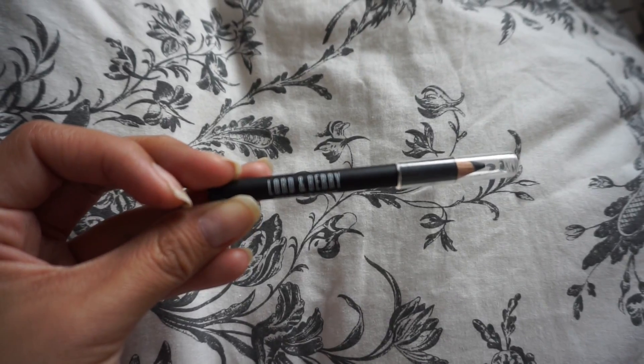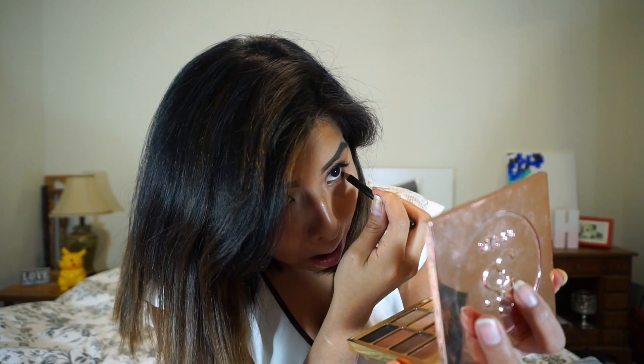The next thing I got was the Lord & Berry Eyeliner Pencil in the shade Travel Black. Let's actually put this on my water lines. The pigmentation is like no other. Personally, I always have trouble with pigmentation as far as eyeliner pencils go — you kind of got to get in there. But this one barely touched my eye, and look at the difference. I'm super impressed with this eyeliner pencil. Let's just see if it's waterproof. Pigmentation — they get a 10 from me.